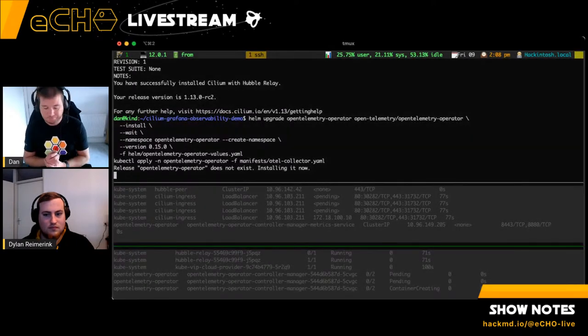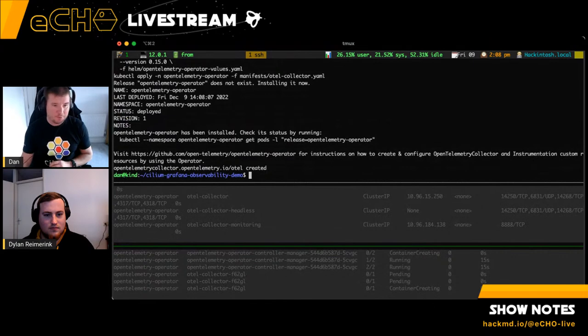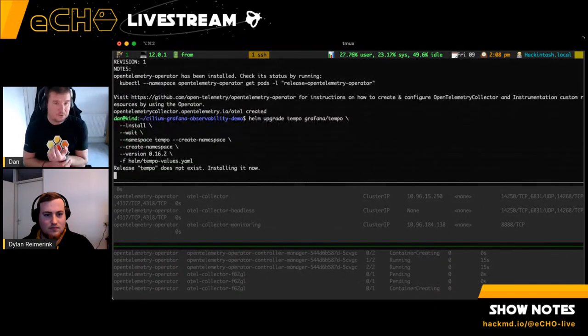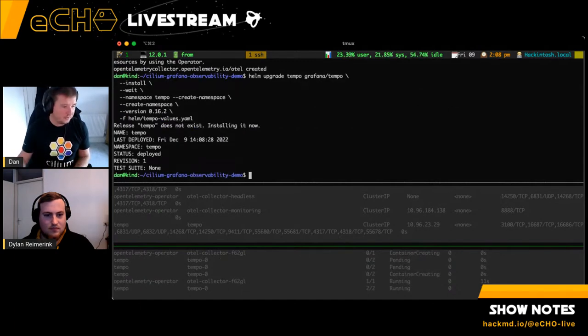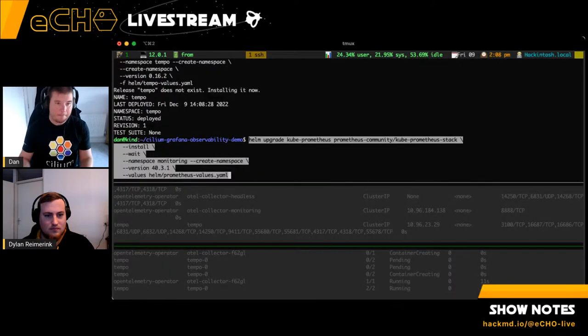We should start seeing more pods appearing. We've got the operator installed and we're dropping in Tempo to enable tracing. Once we finish applying this section, we'll drop Prometheus and Grafana onto the cluster and look under the covers to see what's happening. The final step is dropping Prometheus using Helm.